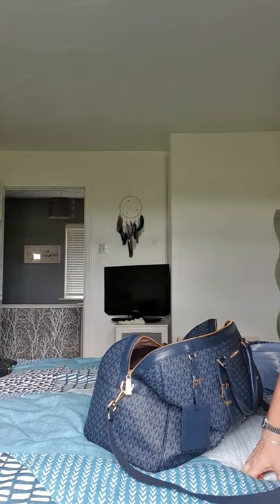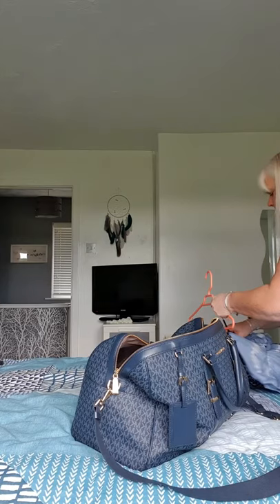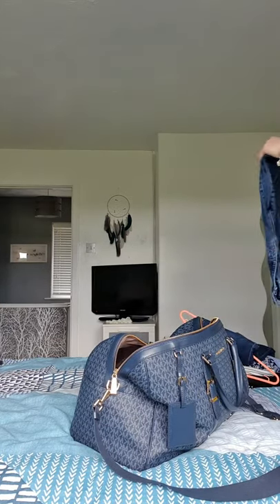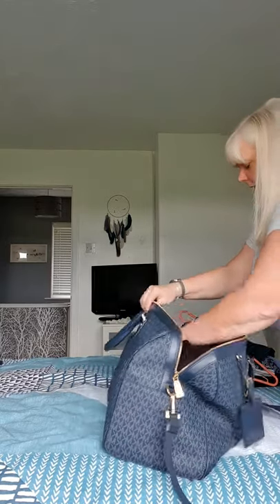Just smoothing things so you can see what I'm putting in. I'm going to start with a couple of pairs of jeans — they've all been ironed already, so I'm just folding them up and placing them in the bag.